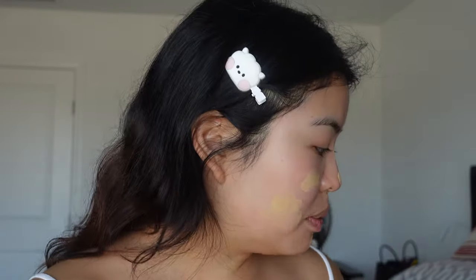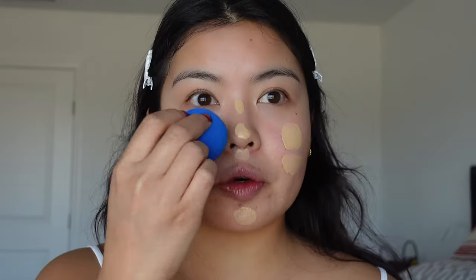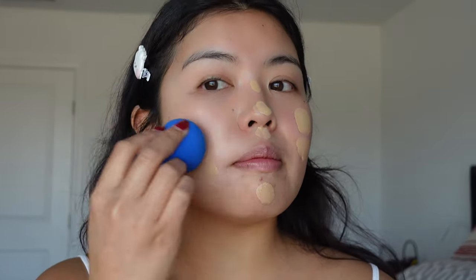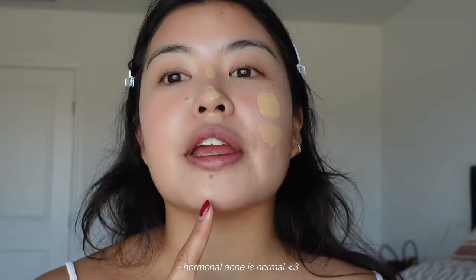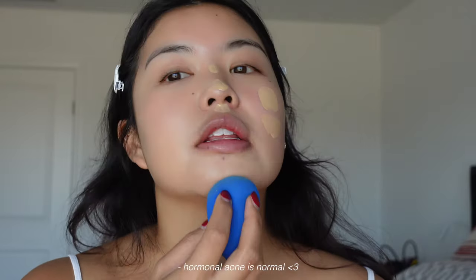This foundation is very nice and light, very buildable. It dries pretty matte, but not so matte where it's drying. I have combination skin so it works pretty well on all parts of my face. I'm also currently breaking out a lot on my chin but it does a pretty good job covering that up. I always use a beauty blender — I just think it's the best tool.